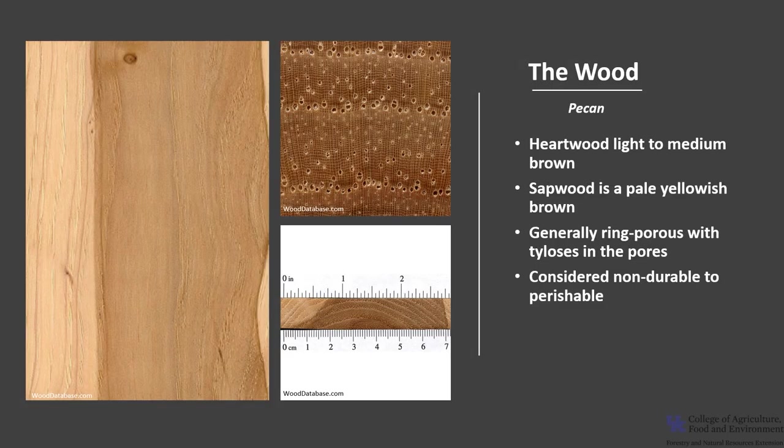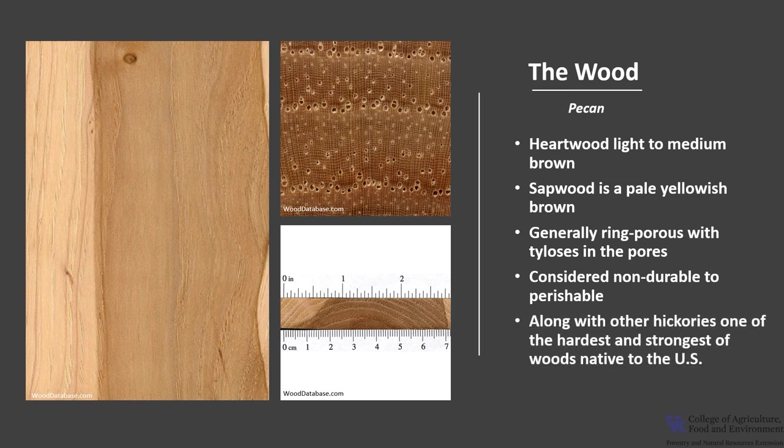Pecan wood is considered non-durable to perishable regarding heartwood decay and is also susceptible to insect attack. However, pecan is considered one of the hardest and strongest of woods native to the U.S., along with many other hickories.